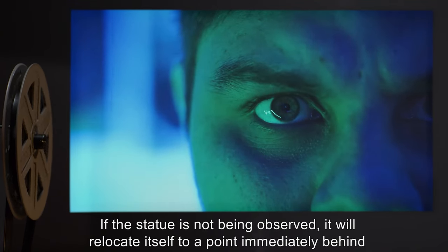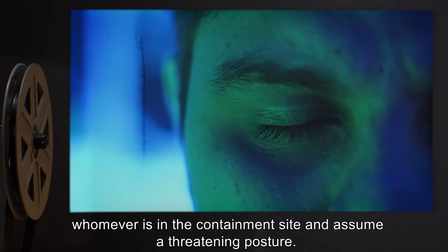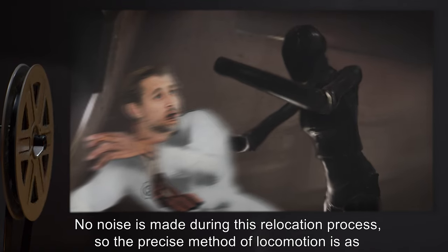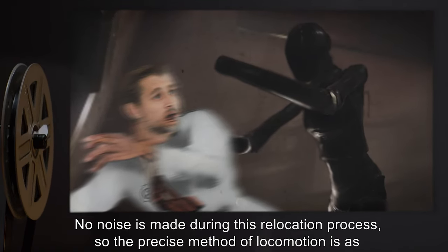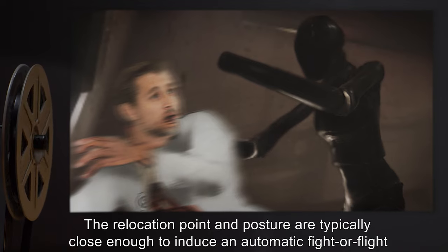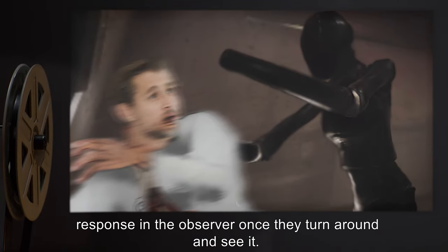If the statue is not being observed, it will relocate itself to a point immediately behind whomever is in the containment site and assume a threatening posture. No noise is made during this relocation process, so the precise method of locomotion is as of yet unknown. The relocation point and posture are typically close enough to induce an automatic fight-or-flight response in the observer once they turn around and see it.